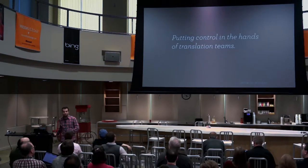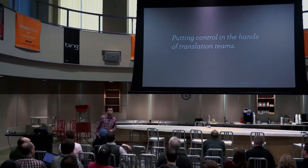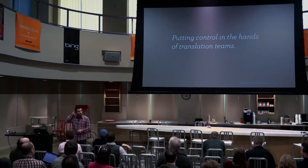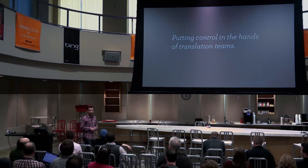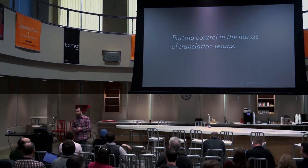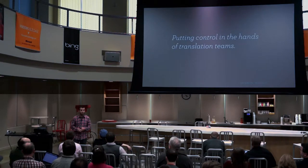Ideally, developers only need to worry about internationalizing their code. At some point, you won't even need to worry about language files. Someone will be able to say, I'm going to translate this plugin into Swedish, and everyone else running that plugin in Swedish will automatically get those translations. Putting control in translation teams makes sense — you can't proofread these. There are also issues to think about, like spam and security — you don't want to accept strings filled with spam links or gibberish.